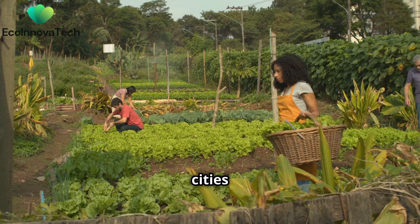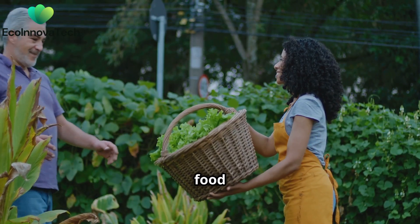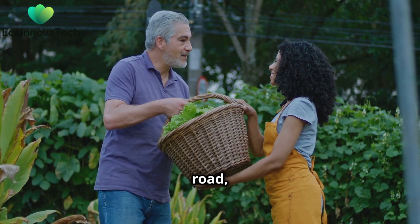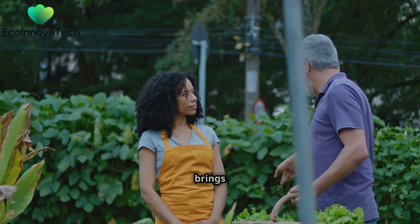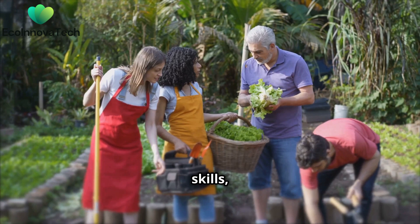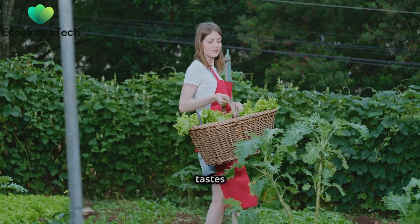Growing food in cities isn't just about convenience, it's about creating a better future. When we produce food locally, it means fresher food for everyone and fewer trucks on the road, which is great for the environment. Urban agriculture also brings people together. Community gardens create spaces for neighbors to connect, share skills, and build friendships. Plus, fresh, locally grown food just tastes better.